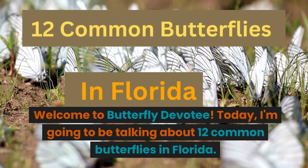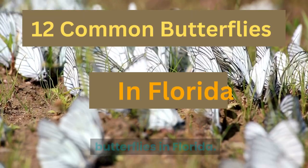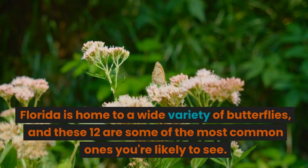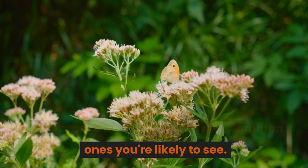Welcome to Butterfly Devotee. Today, I'm going to be talking about 12 common butterflies in Florida. Florida is home to a wide variety of butterflies, and these 12 are some of the most common ones you're likely to see.